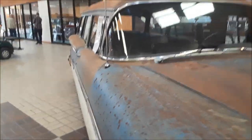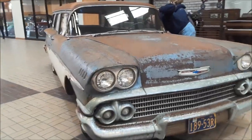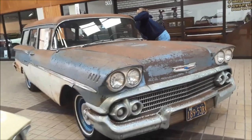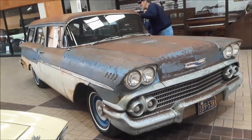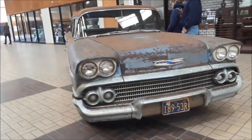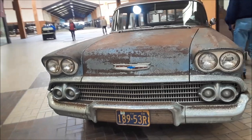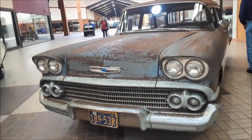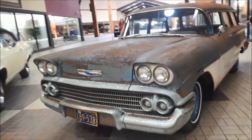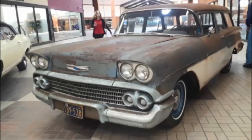This is Pam from NortheastWheelsEvents.com at the 2019 Classic Auto Mall, checking out this 1958 Yeoman Wagon. For more cool events like this, make sure you check NortheastWheelsEvents.com, SoutheastWheelsEvents.com, UKWheelsEvents.com. And while you're there, post and share your events. I'll see you at the shows.